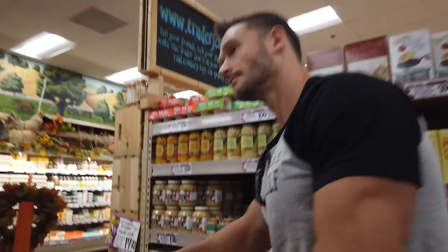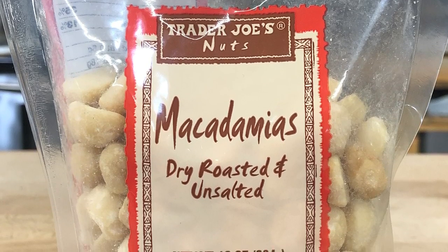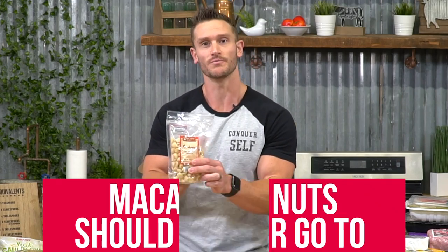Macadamia nuts should be your go-to when it comes to nuts. They have good amounts of palmitoleic acid and monounsaturated fats, and they're probably the only nut with a true profound source of omega-7s and omega-9s. That palmitoleic acid converts into OEA — oleoylethanolamide — which has a positive effect on the pancreas. Macadamias have low phytic acid content, high omega-3 content, and they help your beta cells produce insulin more efficiently, which is one of the bigger reasons why we do keto in the first place.